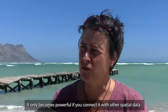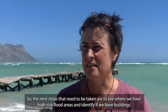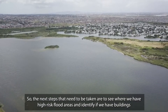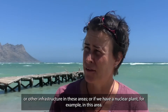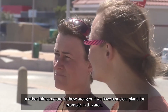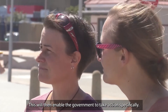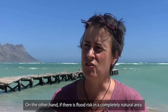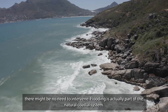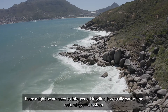It really becomes powerful if you connect it with other spatial data. The next step is to see where we have high-risk flood areas and identify whether we have buildings in these areas, other infrastructure, or even nuclear plants. This will enable the government to take targeted action, because if there is flood risk in a completely natural area, there might actually be no need to intervene. Flooding, in itself, is actually part of a natural coastal system.